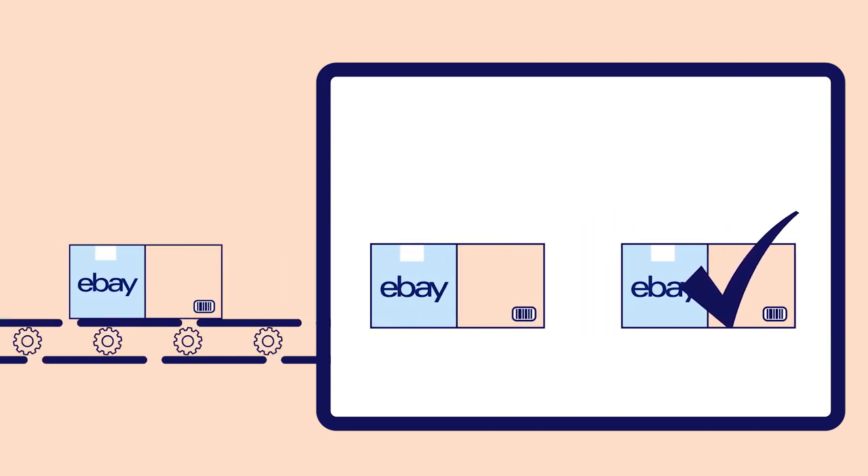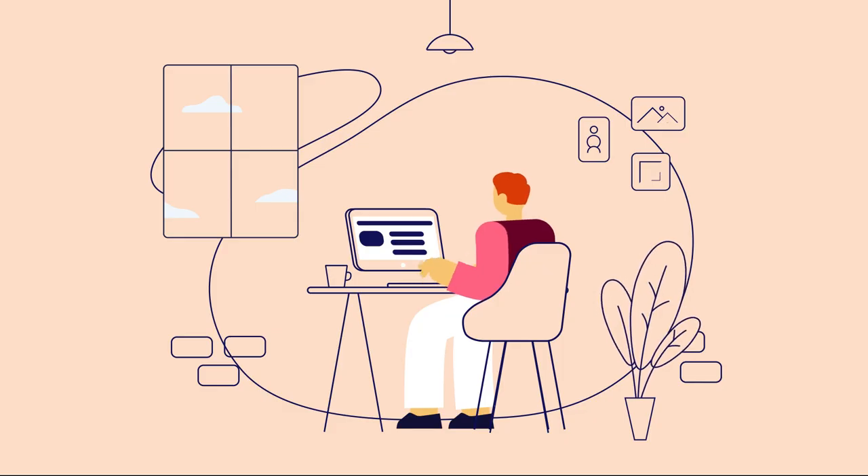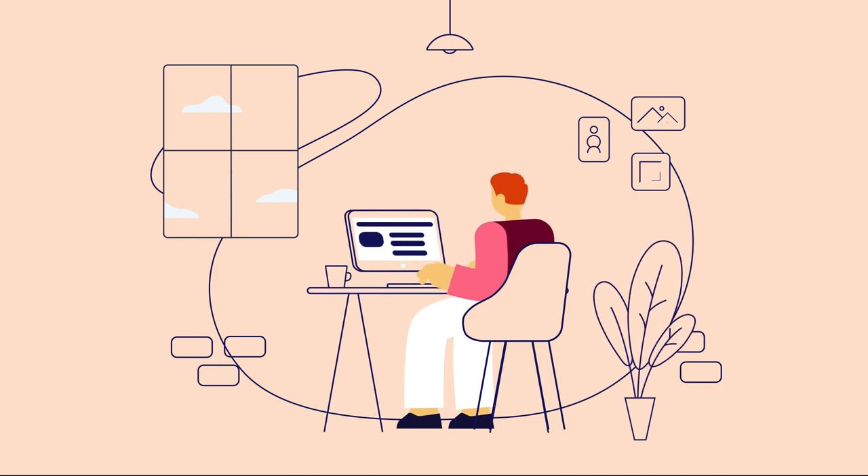Tracking payment holds won't apply to orders where the buyer selects one of the displayed postage services at checkout, as these services are untracked. Remember, for us to know you are sending the item in the Australia Post untracked letter service, you must select this in your listing or business policies.